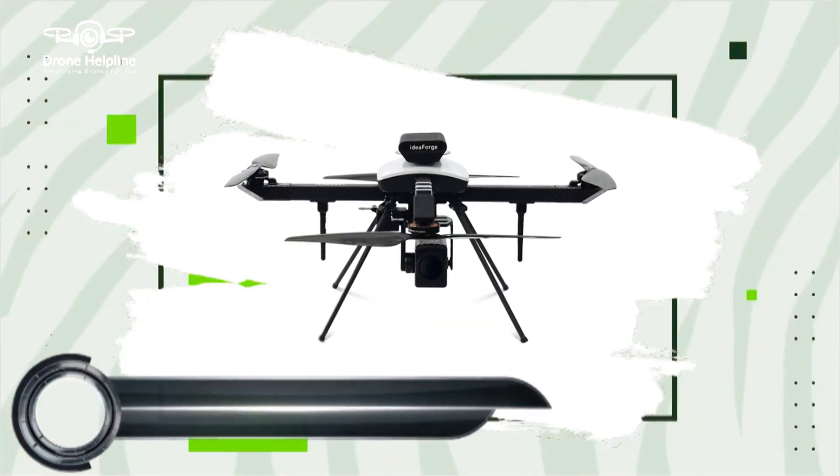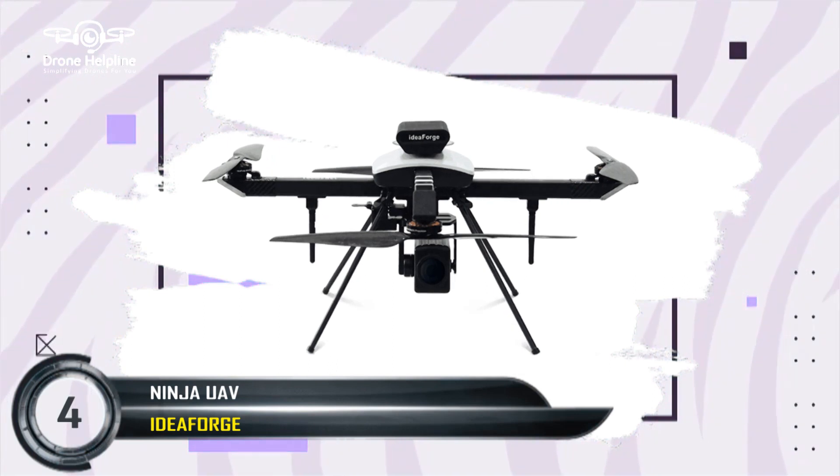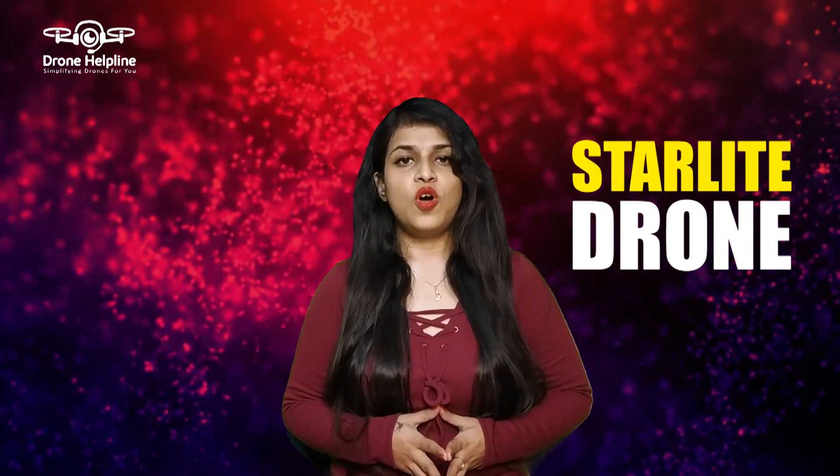Developed by IdeaForge, one of India's oldest drone startups, the Ninja UAV offers great functionality and top-notch specifications. It has an operational range of up to 2 kilometers, 25 minutes of flight time and 2 kgs of take-off weight. Then comes the Starlight developed by Hubble Flight Technologies.